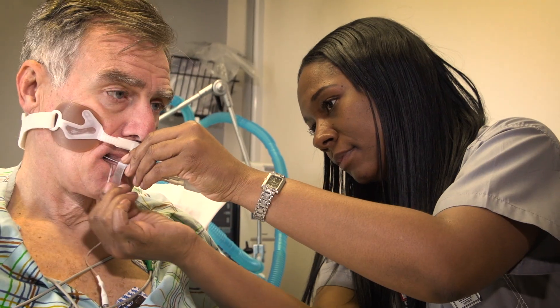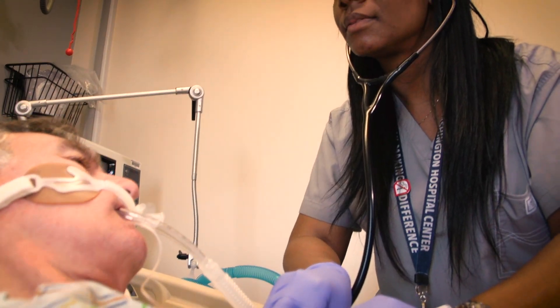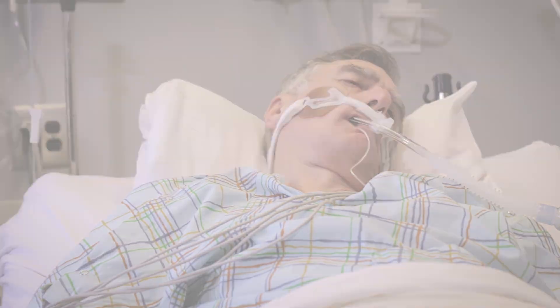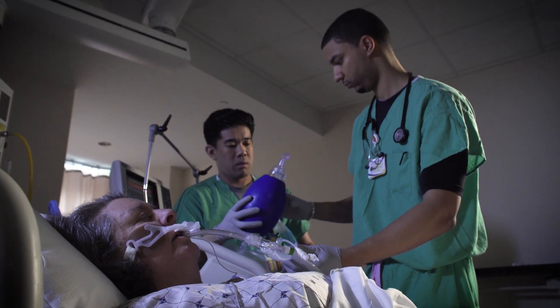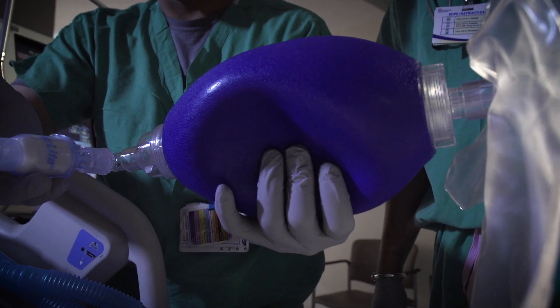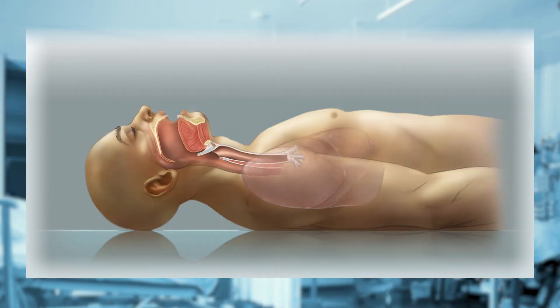Mechanical ventilation is life-saving. When we're healthy, we use our chest muscles to inhale and exhale. When we inhale, we breathe in oxygen, and when we exhale, we breathe out the bad air or carbon dioxide. When we're sick, the act of breathing, getting enough oxygen, or getting rid of the bad air may be too difficult. It can also put too much stress on other parts of the body as they're trying to heal.